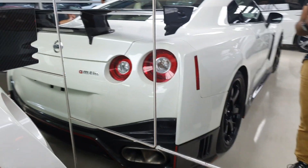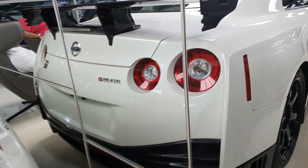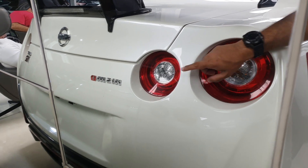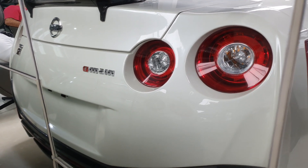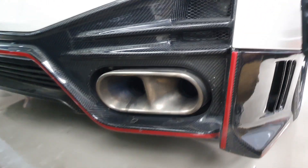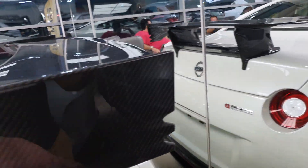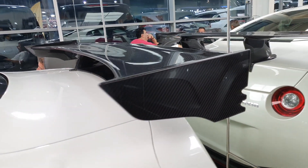Coming to the back, you can see that there are a few differences. Number one, of course, you get the rear wing. Then you get this really big Nismo logo here. The diffuser is also completely different for the Nismo package. You get different exhaust pipes — four pipes in total, two on each side with red details. And of course, you get this carbon fiber fixed wing for better downforce.